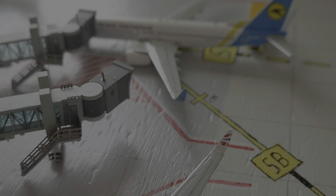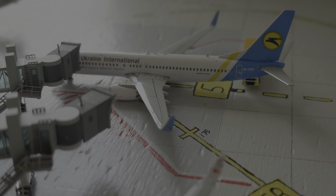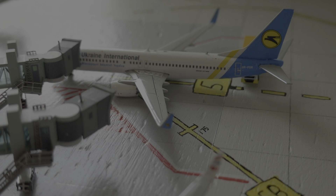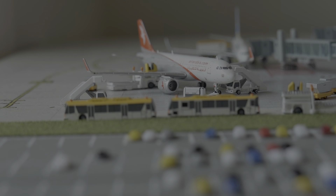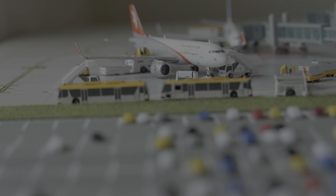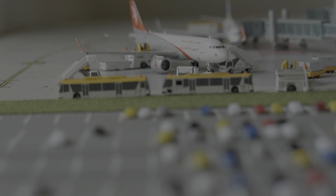Here we have a Ukraine International 737-800 which is getting ready to depart to Kiev Borispol, scheduled to depart in around 45 minutes. Next is an Air Arabia Airbus A320 with Sharklets which just arrived in from Sharjah around 20 minutes ago. They're currently offloading the passengers and cargo.